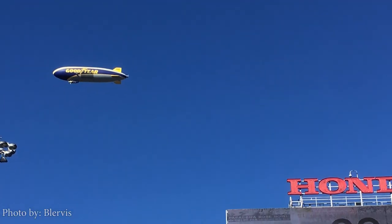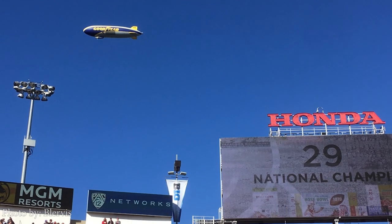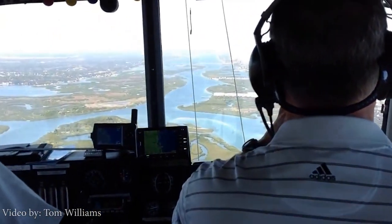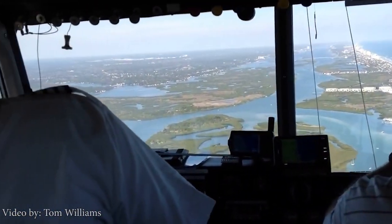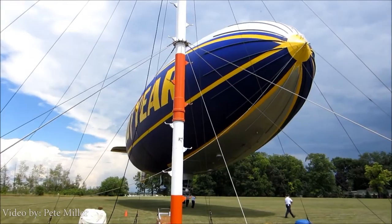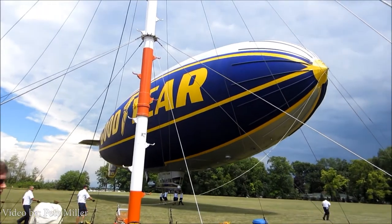They're hard to miss. You've probably seen them at some sporting event, either on TV or in person. The Goodyear blimp is part of a fleet of aircraft owned and operated by the Goodyear Tire and Rubber Company. They are mainly used for advertising purposes and capturing aerial views for sporting events and other televised happenings.